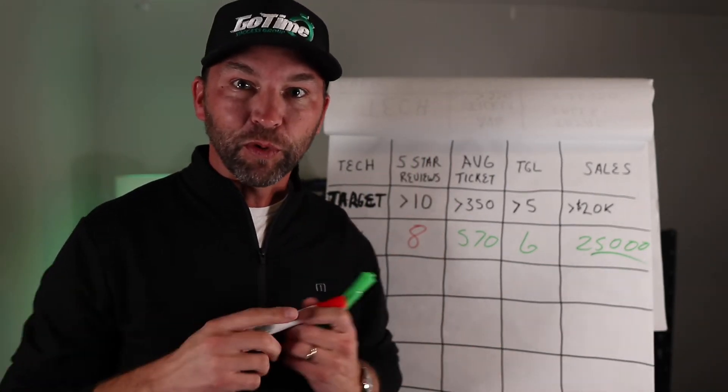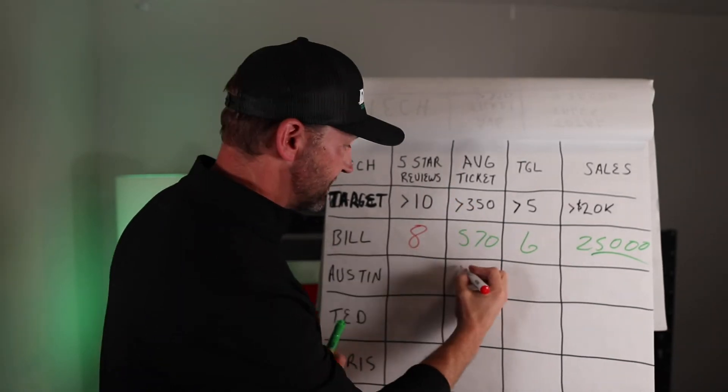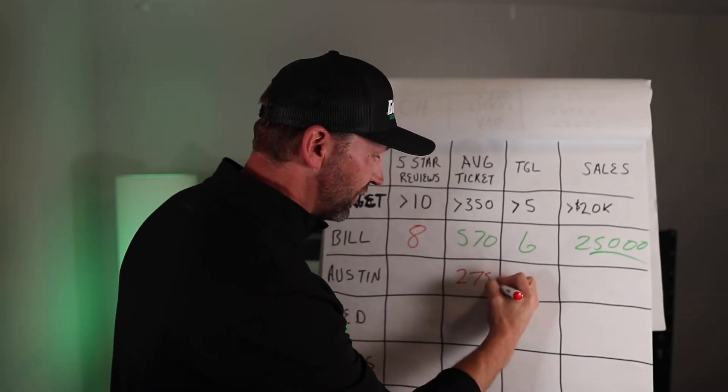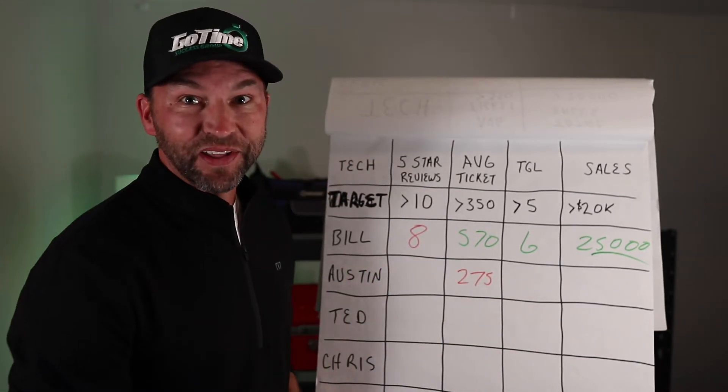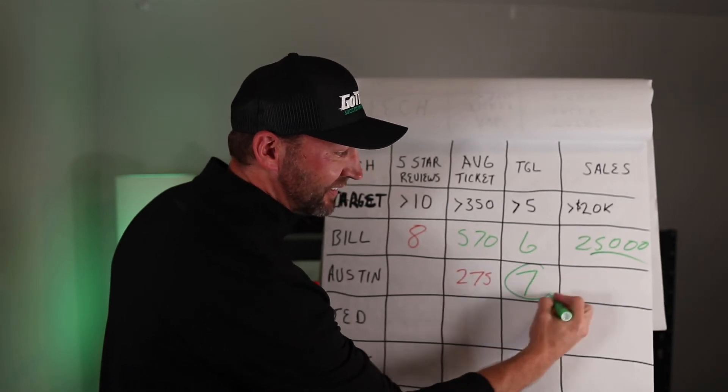There's something powerful about having to go up and record a number. Nobody wants to use the red one. If they're in the red, it won't take long before they'll start concentrating on this and getting the training they need to get in the green.